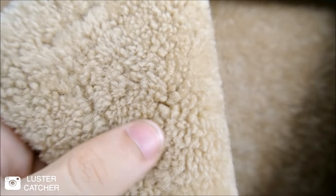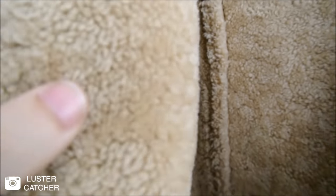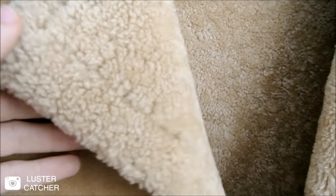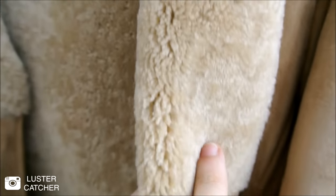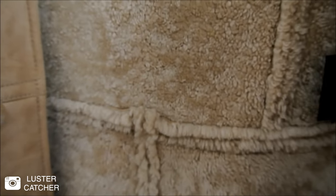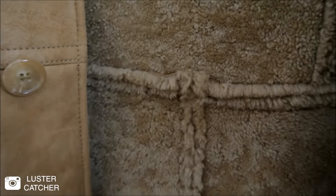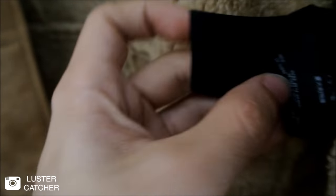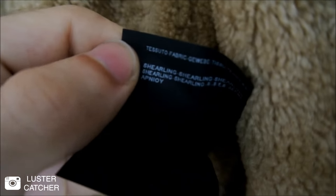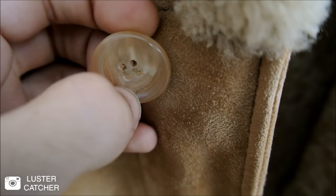Here you can see the texture of the shearling. The softness and material is really similar to some other shearlings I've owned from other brands like Sandro. You can see the stitching where the panels connect. Here you can see the tag — size 44, made in Italy, one hundred percent shearling. And the horn buttons, which have the Saint Laurent branding engraved.